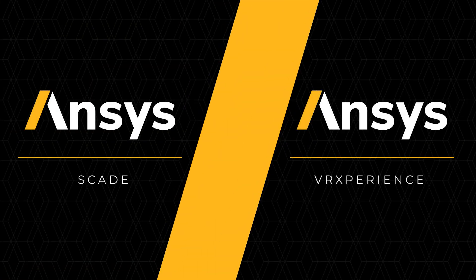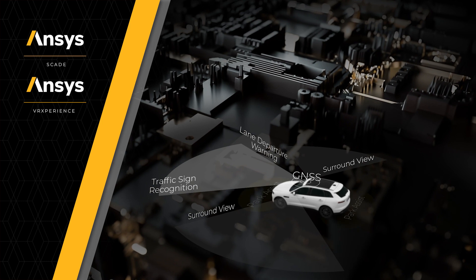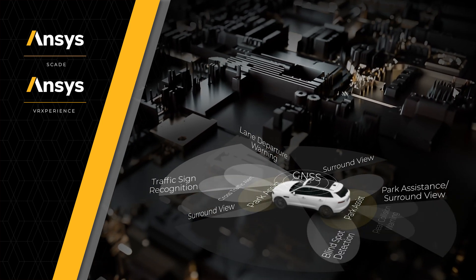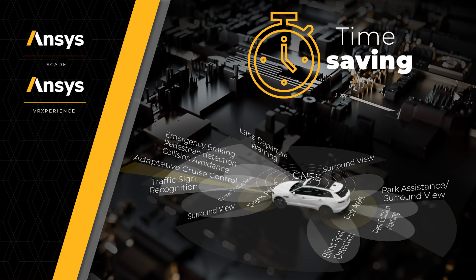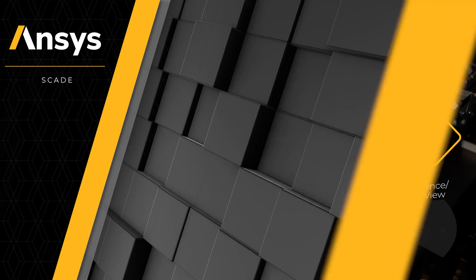With ANSYS SCADE and VR Experience, ANSYS offers a complete solution designed specifically to support the development of safe automated driving technologies, offering significant time and cost savings over lengthy traditional development and testing methods.